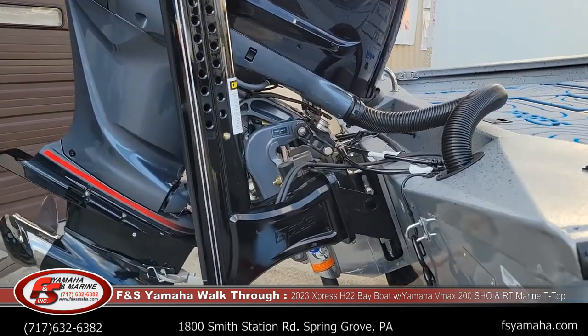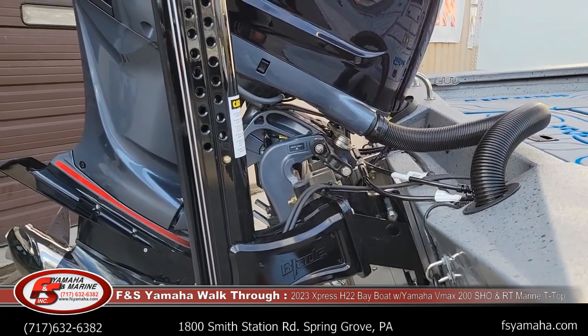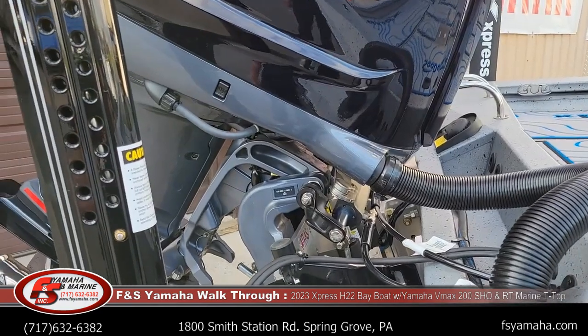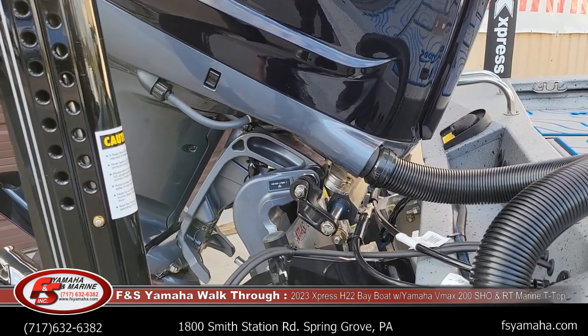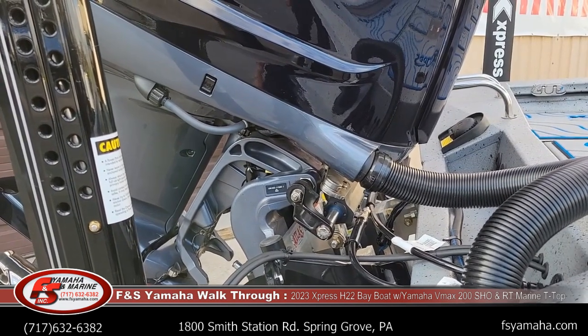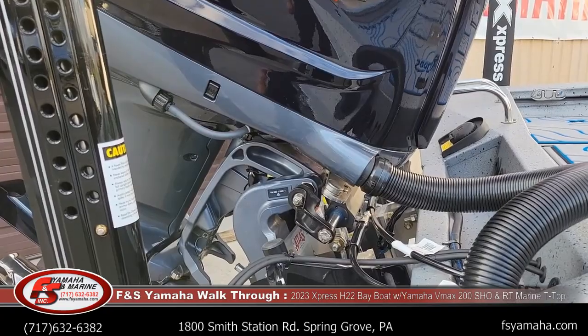When we do the water test we actually bleed the Power-Poles out correctly in the water — that's part of our setup. All the bay boats we get here at Express and F&S come with U-Flex hydraulic steering. U-Flex is an upgrade; it has better corrosion resistance than the standard Seastar system, so we upgrade all of them to U-Flex.